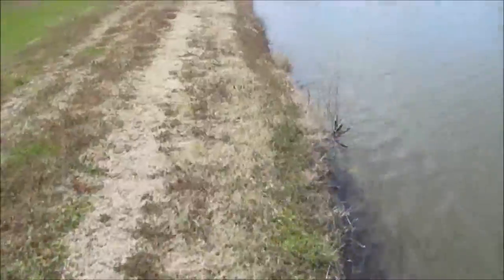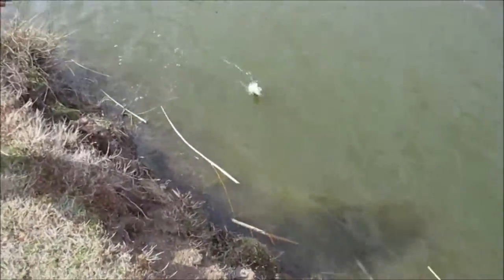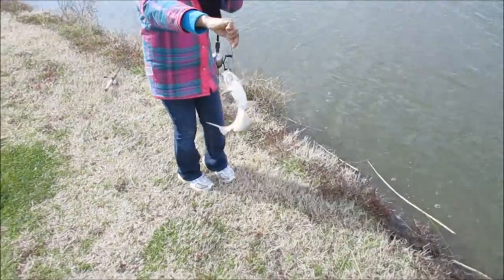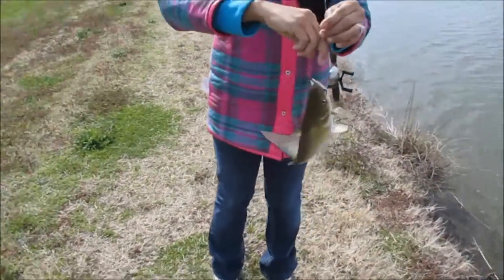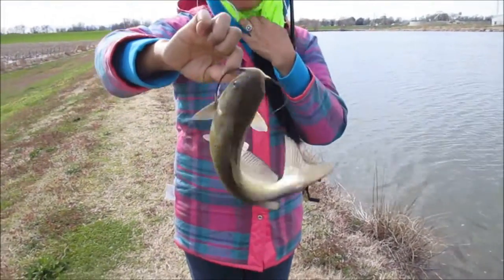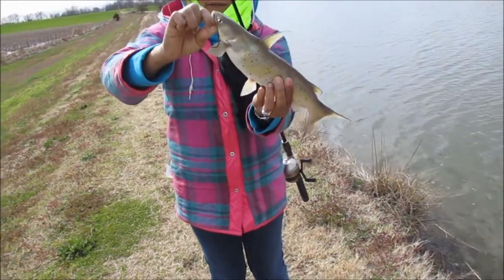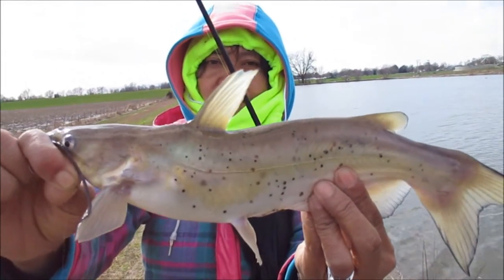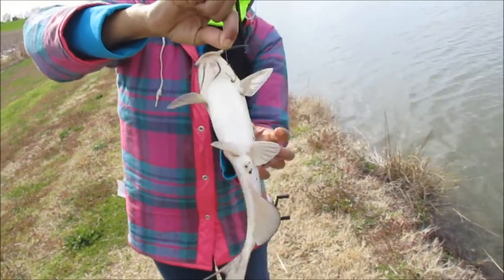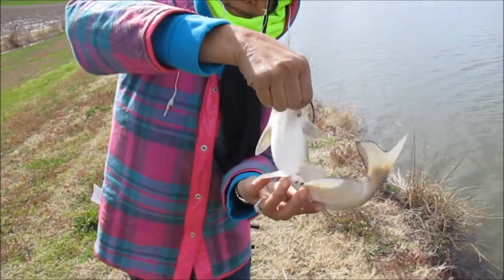Alright guys, she's on something nice here. Catfish — that's a nice little channel cat though. Just a minnow on the bottom. Hold him up for us. Try to hold it but hide your fingers. That's a nice little channel, it's perfect eating size really. Alright guys, she got a nice little channel cat — about a pound, maybe a little over.